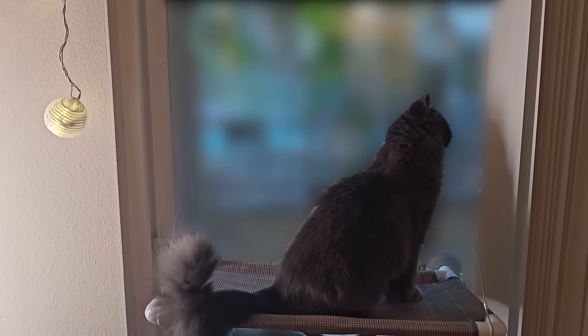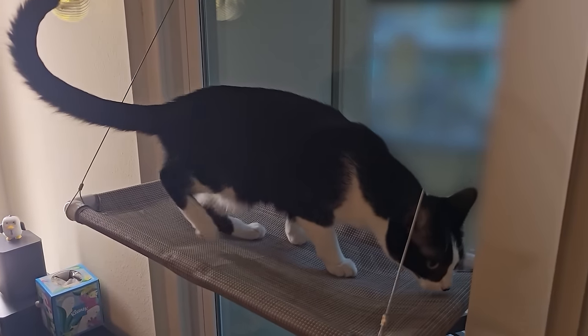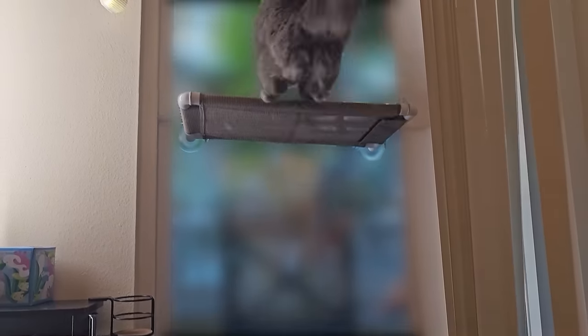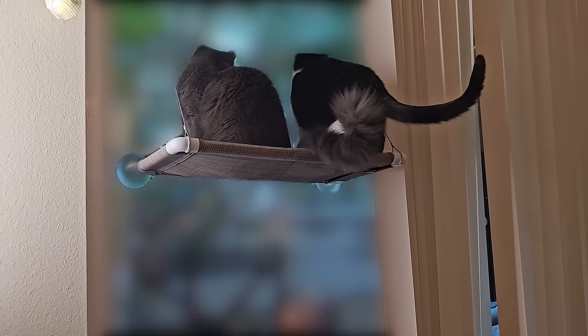Hopefully this doesn't just pop out of my window. Let's see if it's too much — I don't know what this thing's rated for. He loves it! I think it's creaking a little bit. I would rate that a success — they're very interested in it, very curious.